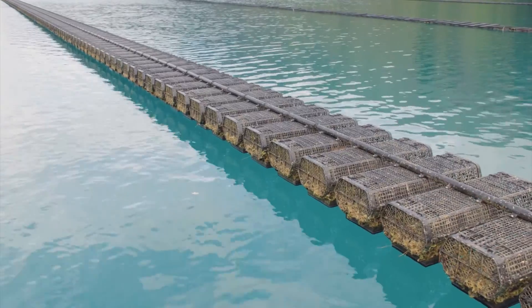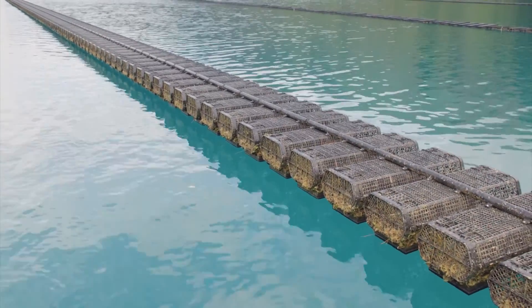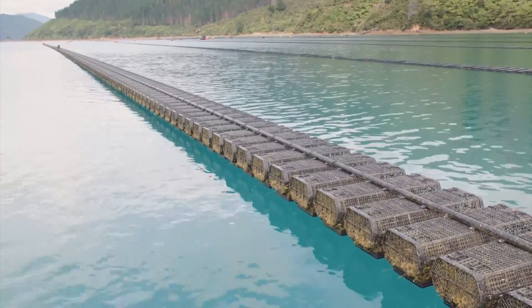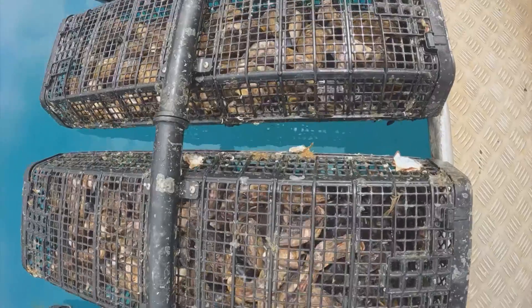Biofouling is one of our biggest issues in the marine environment. When you put anything into the environment, everything wants to grow on it. By drying the baskets out, it's a really efficient and cheap method of controlling that biofouling. Generally the baskets stay up for about 24 hours, and that's enough to kill off most of the biofouling, then they're ready to reuse.